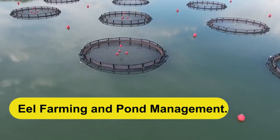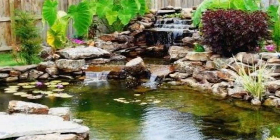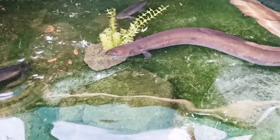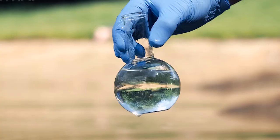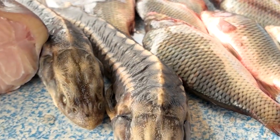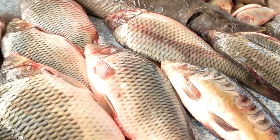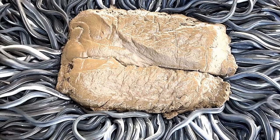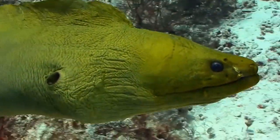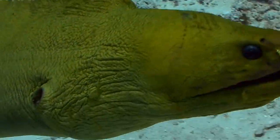Eel farming involves creating controlled pond environments that mimic the eel's natural habitat. The ponds are filled with freshwater and provide ample space for the eels to grow and thrive. The water quality is carefully maintained, ensuring optimal conditions for the eel's health and growth. Eel farmers feed the eels a specialized diet, which often includes a combination of fish, shrimp, and other aquatic organisms. The eels have a voracious appetite and require a nutritious diet to reach their full potential. Eel farmers carefully monitor the feeding process, ensuring that the eels receive the right amount of food at regular intervals, which helps promote healthy growth and development.